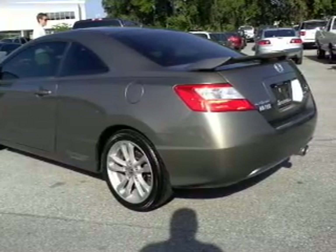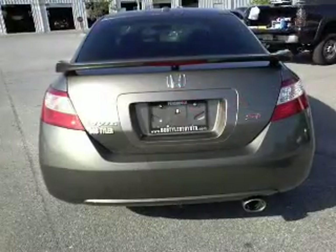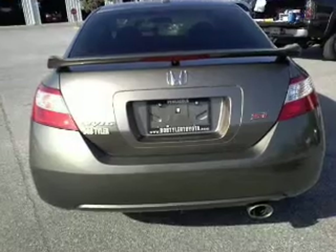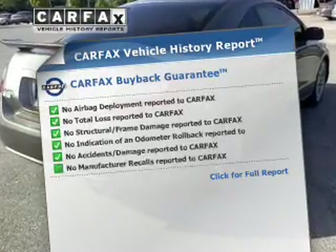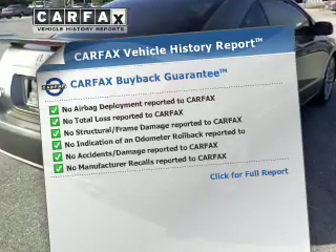Premium wheels lend a distinctive appearance. Brake safely with the anti-lock braking system. Let the sunshine in with a sunroof. Know the history on this ride and greatly reduce your buying risk with the included Carfax Vehicle History Report.